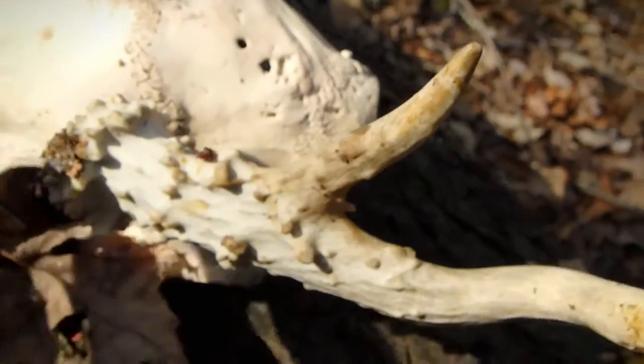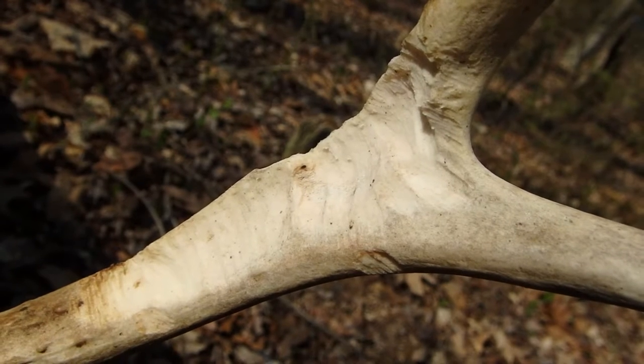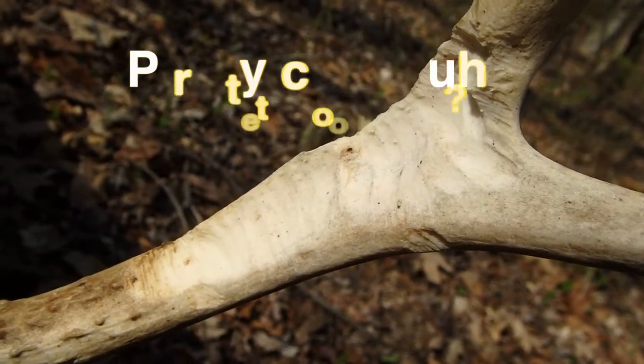And if you look here, you can see gnawing marks from animals — see those gnaw marks? That's proof of what I'm talking about. Squirrels, mice, rats, even beavers will chew on these things. All sorts of animals will do this.